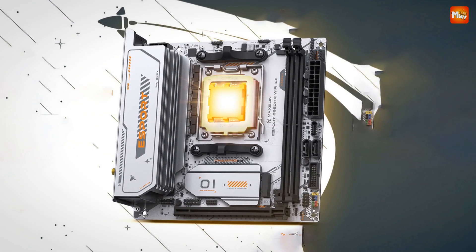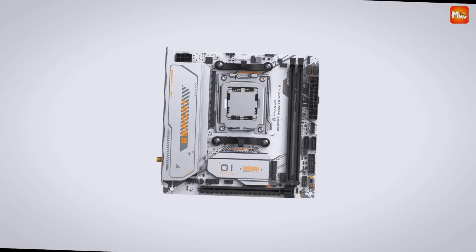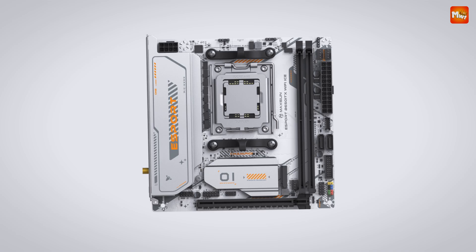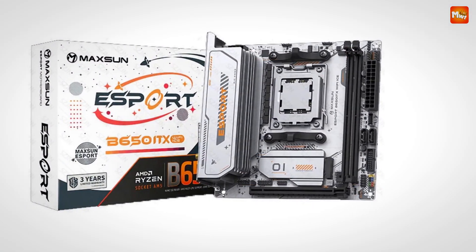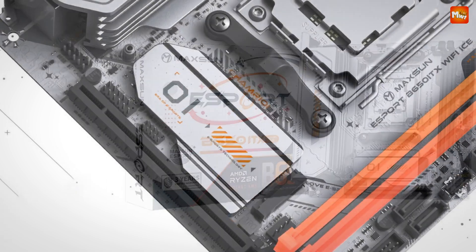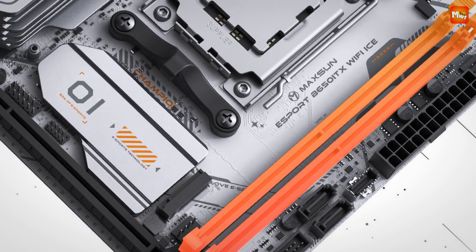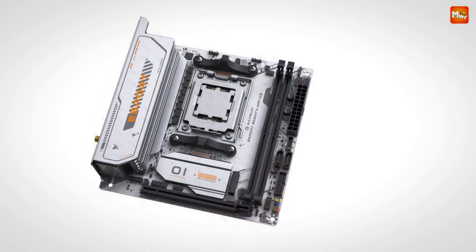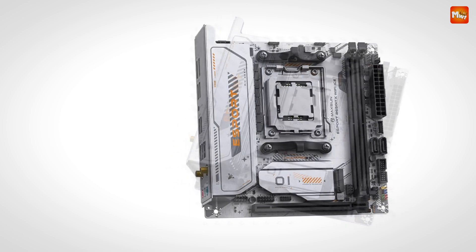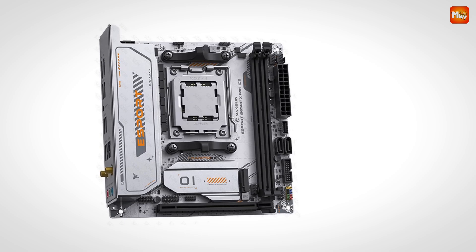But we're not stopping there. Maxson knows that speed is crucial in gaming, which is why this motherboard is equipped with two DIMM high-speed DDR5 memory slots. It supports memory speeds from 4800 MHz all the way to 8000 MHz OC+, ensuring your system can handle even the most demanding games with ease — rapid response times, quicker load times, and the control you need to make split-second decisions.